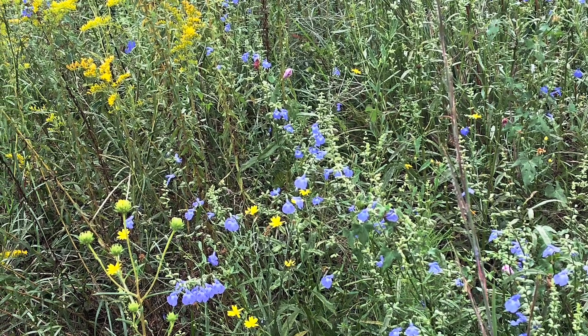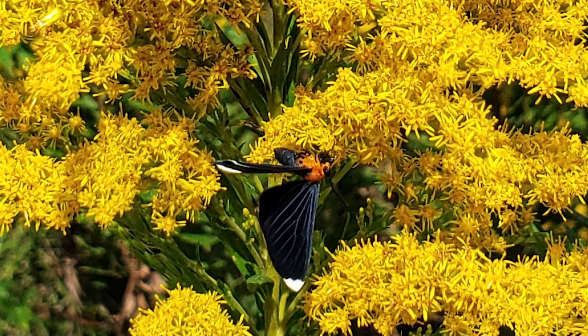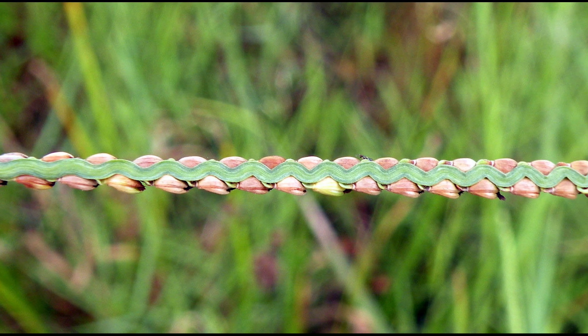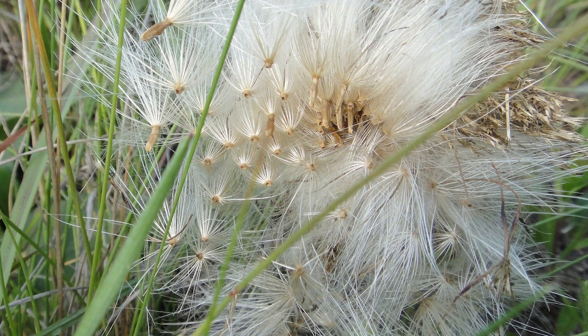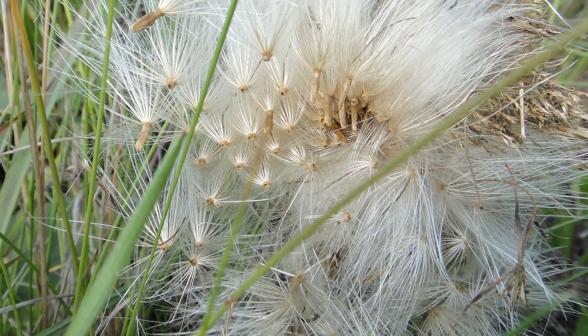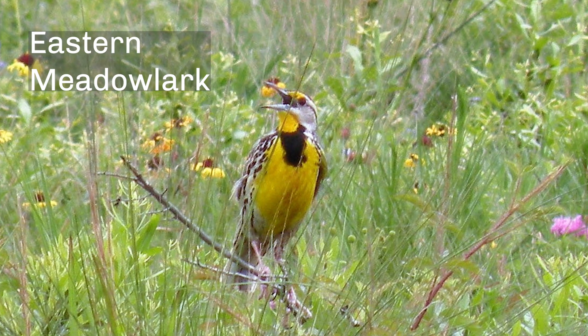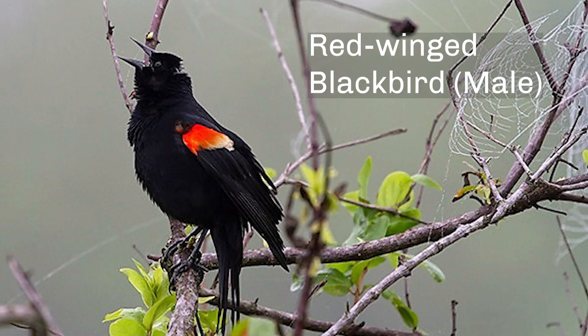So now you've seen a prairie in bloom and the insects that feed on the flowers. So what's next? Well, all those flowers go to seed or they produce berries — those become food for birds and other small animals that live on the prairie. Texas prairies, like a lot of other natural areas around the world, have different groups of birds that are around at different times of year.